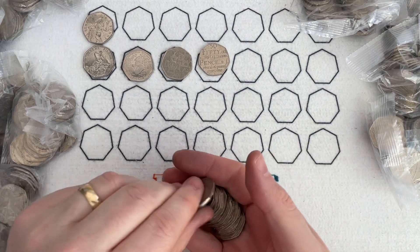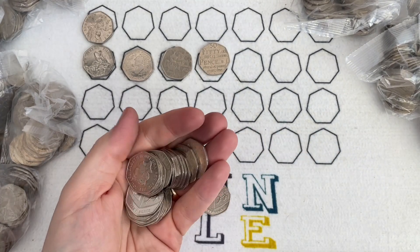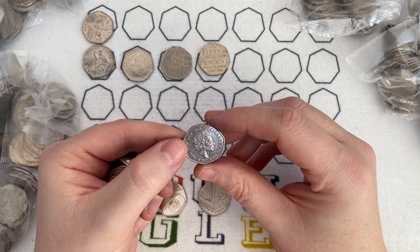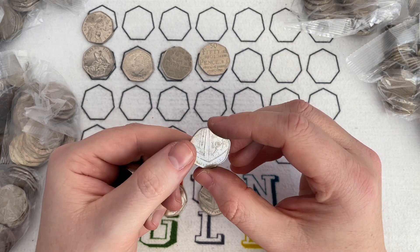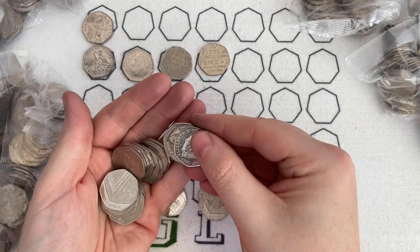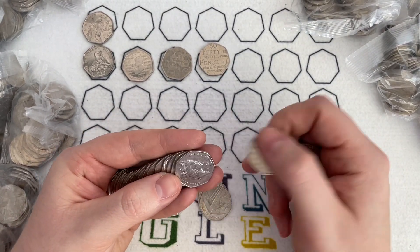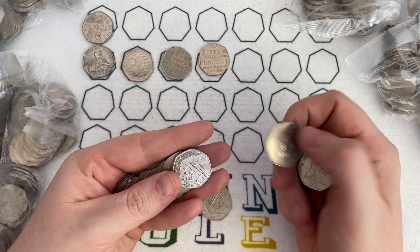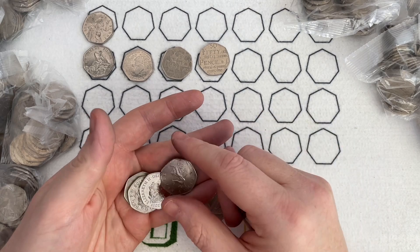How many Benjamin Bunnies will I find? Have a little guess in the comments. There's a 2017 — yes, it's another shield. That kind of proves my point. It's not in very nice condition so I won't keep that one. We've found two shields in maybe six, seven, or eight bags. For Bunnies altogether I'm going to say three — let me know in the comments whether you beat my guess.